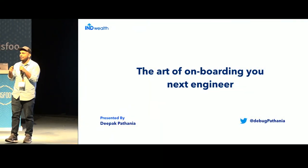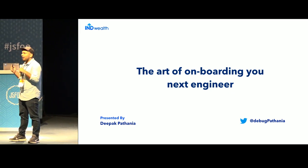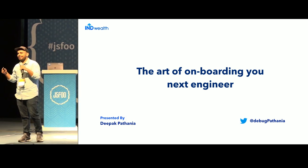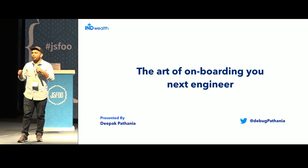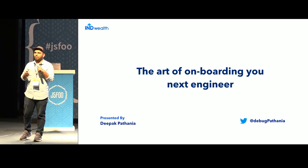Just a quick five-minute talk. Sorry for hijacking your JSF again. I'll be talking about the art of onboarding your next engineer. I know it's a technical session and everybody is looking for a technical talk, but I think this is a very important thing.